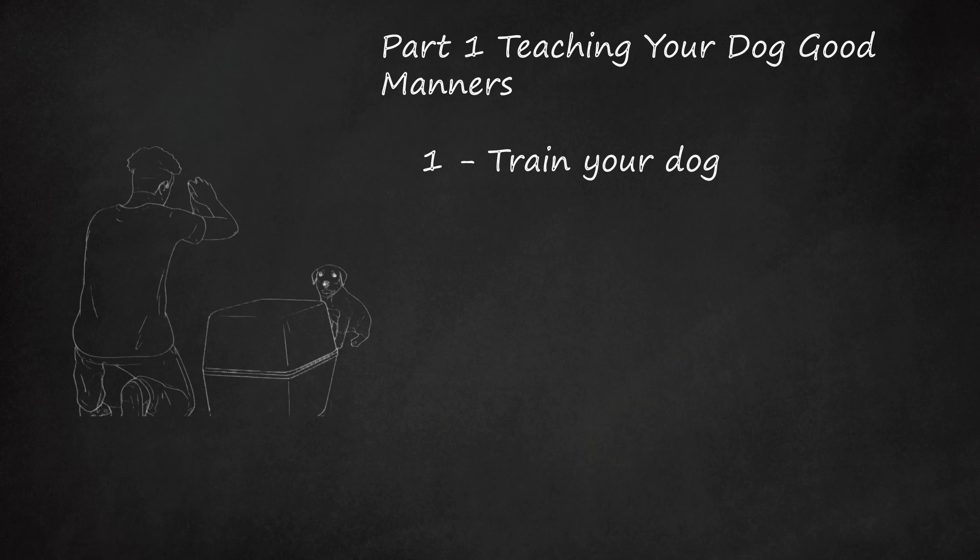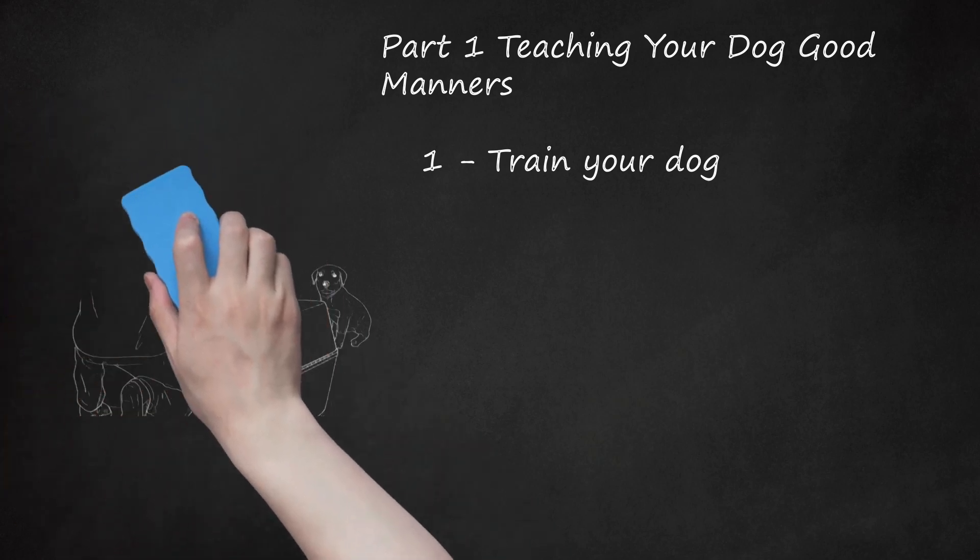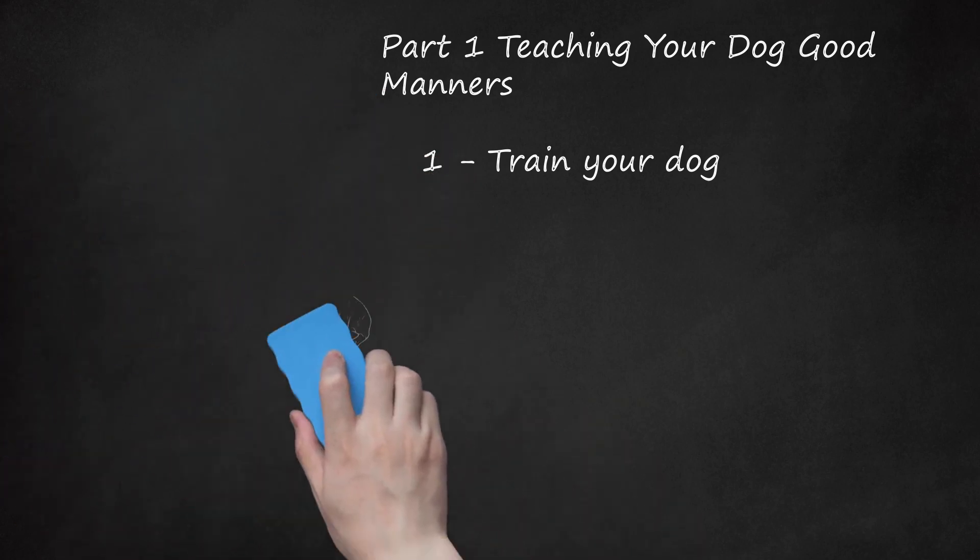In fact, interacting with your dog from a position of dominance could actually weaken your bond with him and increase his stress and anxiety. Obedience classes are a great way to train your dog. Training your dog will require your time and patience. It may take anywhere from a few days to a few weeks to train him.